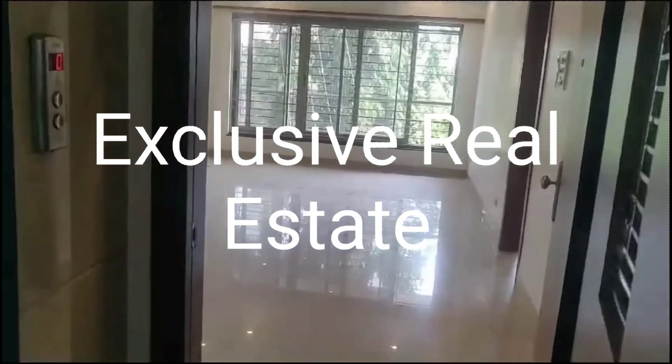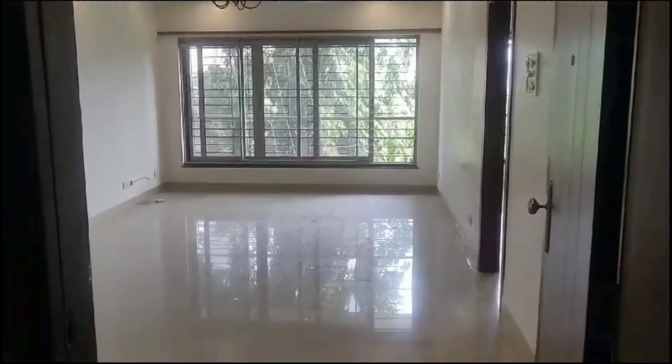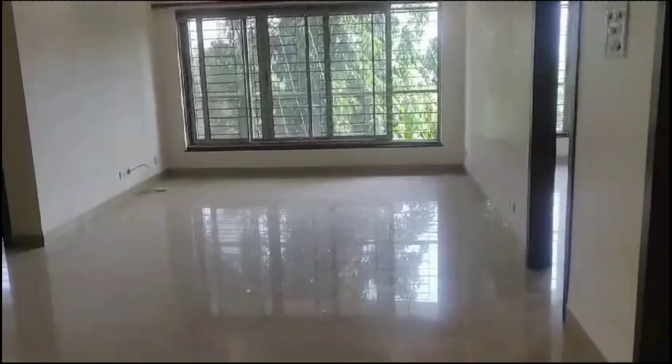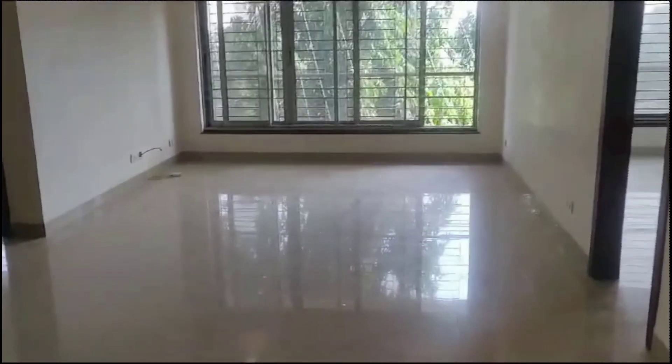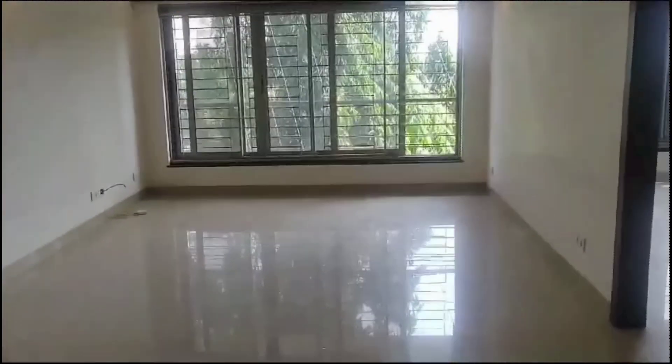Hello there. Welcome to Exclusive Real Estate. Today we are showcasing you an exclusive property. It's a 3 BHK flat available for sale. The name of the building is Devchaya, which is located in the heart of Khar West, near Khar subway.